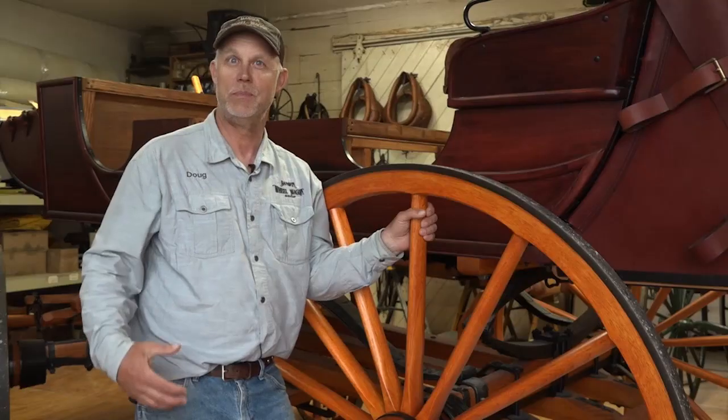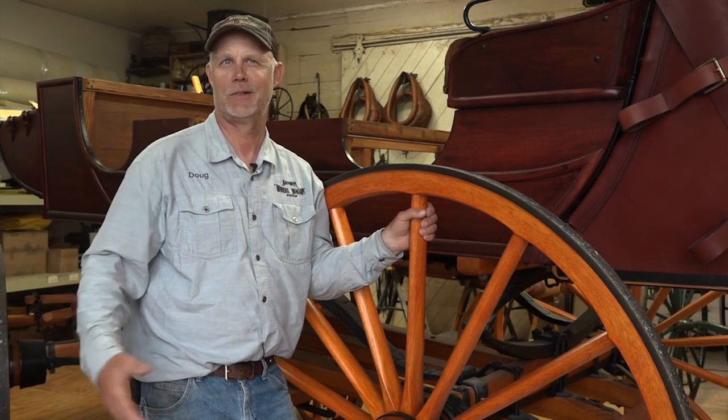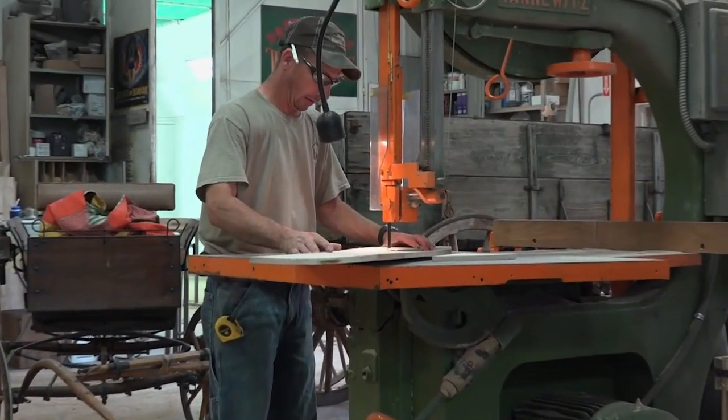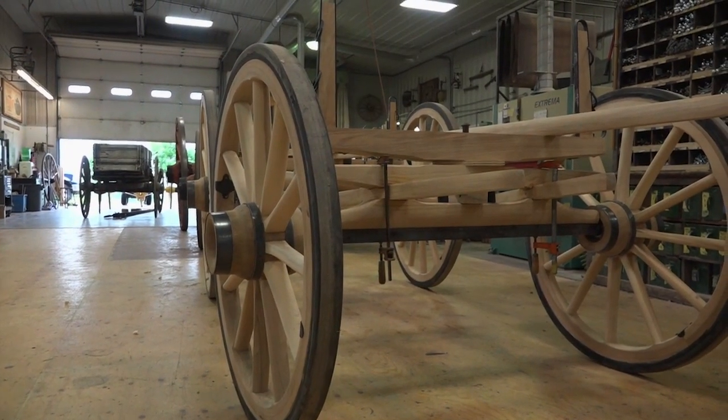Pretty soon I was getting asked to restore the neighbor's buggy or repair a wheel for somebody. The hobby became a business back in 1978 that today employs a dozen craftsmen, building brand-new stagecoaches and wagons or restoring treasures from the past.